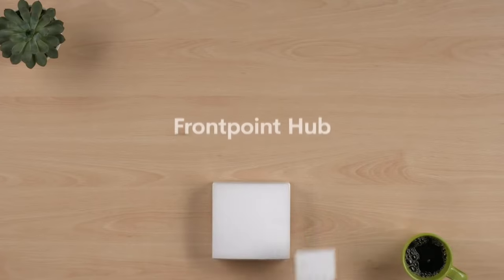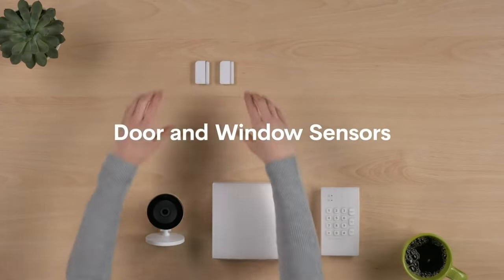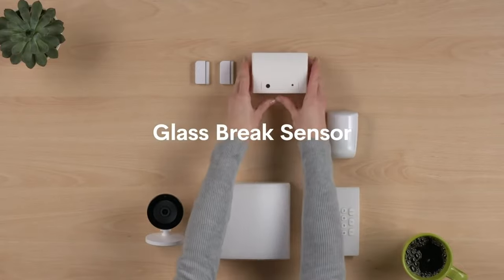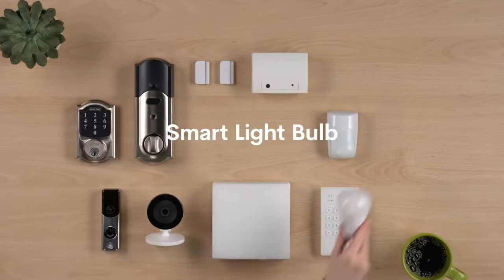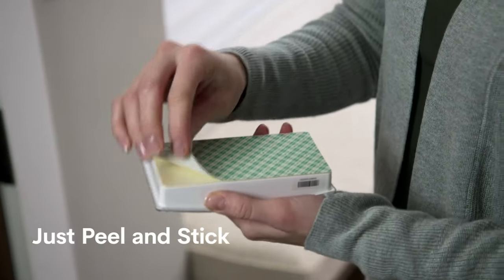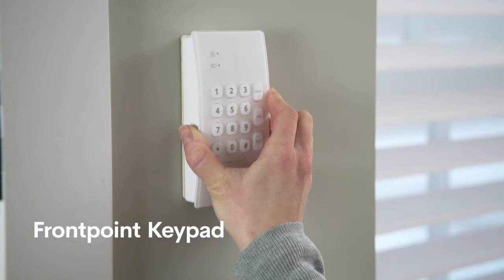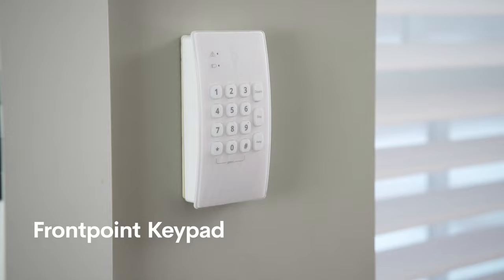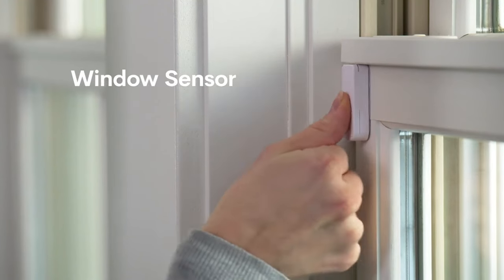Frontpoint is a superb system — you can currently purchase one of Frontpoint's home security packages and receive a free indoor camera in exchange. Their starter pack is the least expensive in its price range, but it's still highly useful for homes just getting started with home security. It includes a Frontpoint hub, a keypad, a motion sensor, a door or window sensor, a yard sign, door decals, and window decals. You can keep an eye on it with a smartphone app, use voice control, and benefit from constant security.